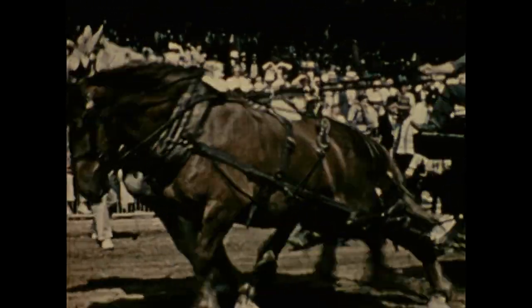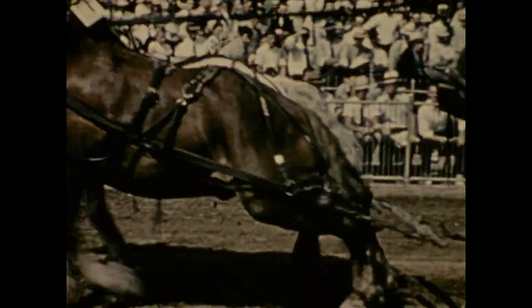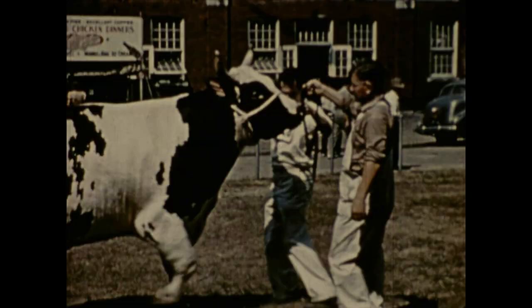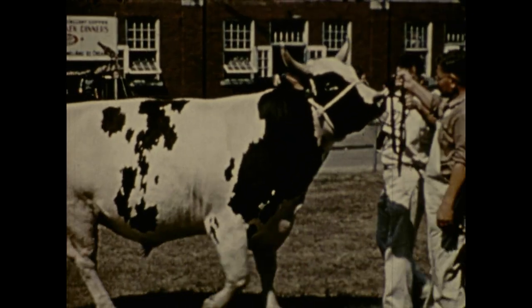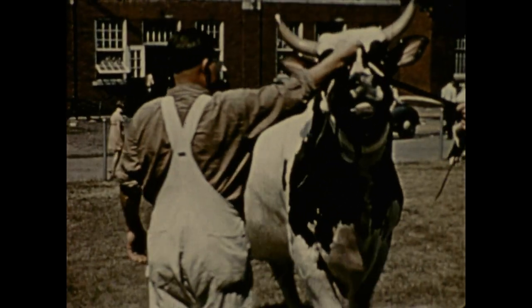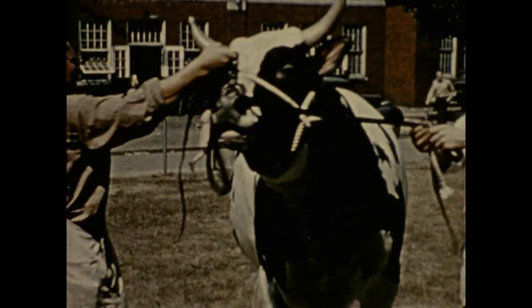This Ayrshire bull is a fine example of high-quality cattle. All 88 counties send their finest. Isn't this Aberdeen Angus a beauty? The result of breeding for high-quality meat — a fine job well done, medium or rare.